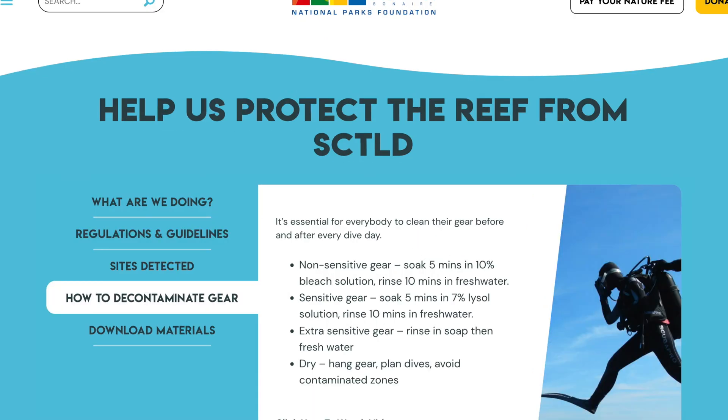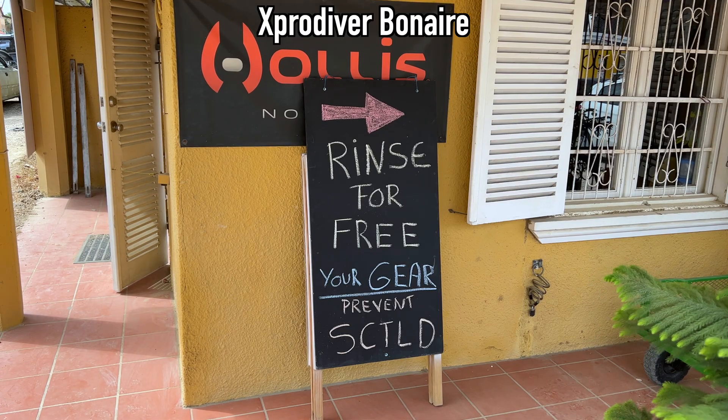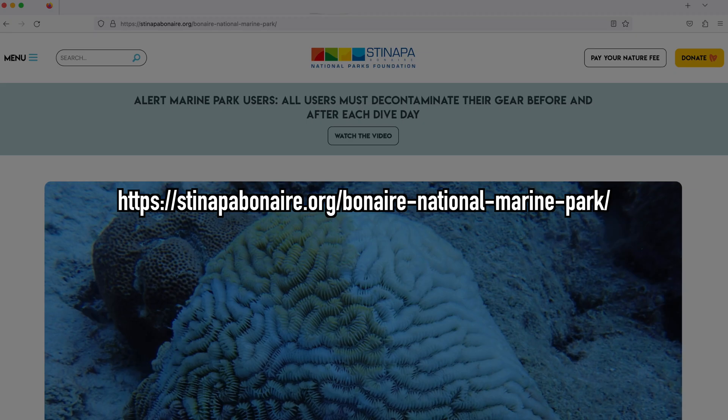Additionally, Stenapa has posted recommended cleaning solutions for different types of gear. But if you don't have those where you're staying, a number of dive shops around the island are offering their rinse tanks free of charge. More information can be found at stenapabonaire.org/Bonaire-National-Marine-Park.